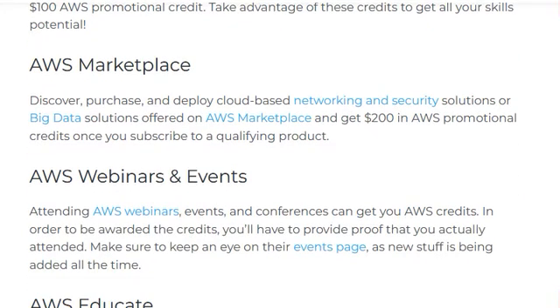AWS Marketplace: discover, purchase, and deploy cloud-based networking, security, or big data solutions offered on AWS Marketplace, and get $200 in AWS promotion credits once you subscribe to a qualifying product.